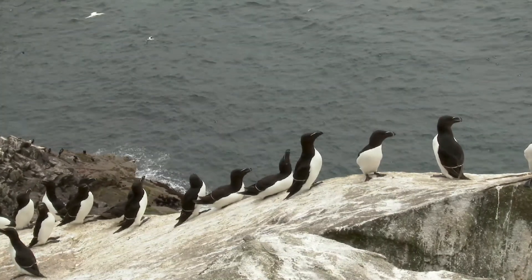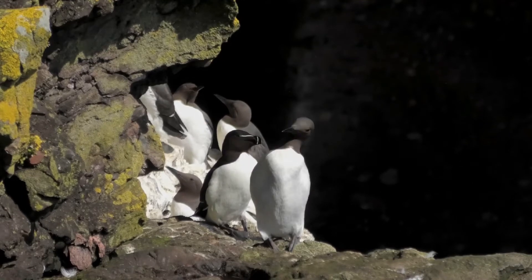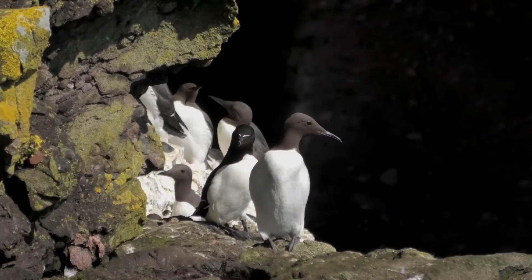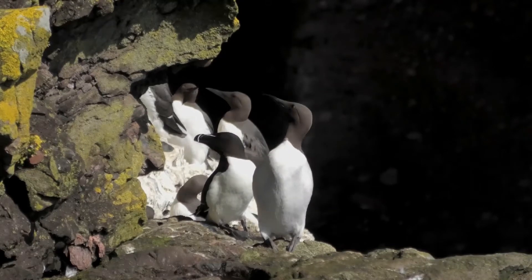It is estimated that there are 165,000 pairs of razorbills in the UK. However, this was based on estimates from 2015 and populations seem to have increased steadily year on year. Adults weigh up to 705 grams with a wing length of 205 millimetres.